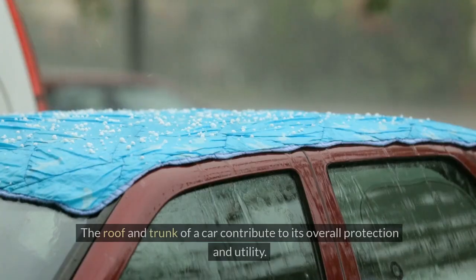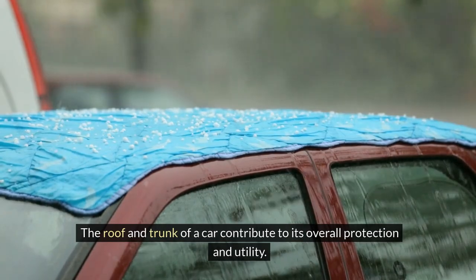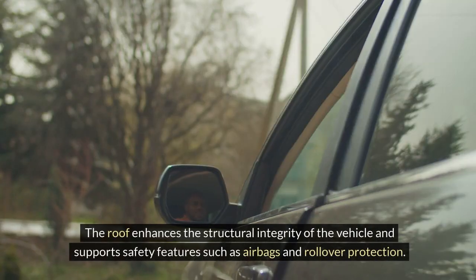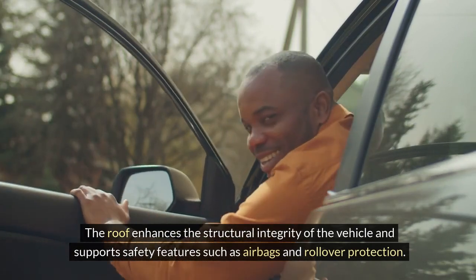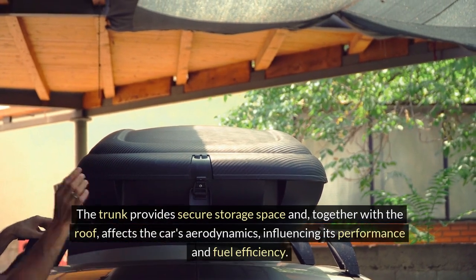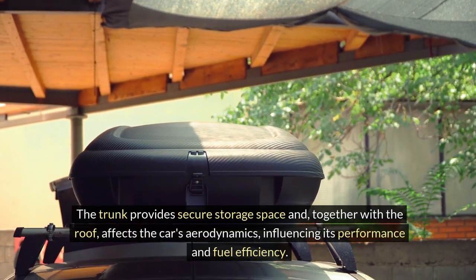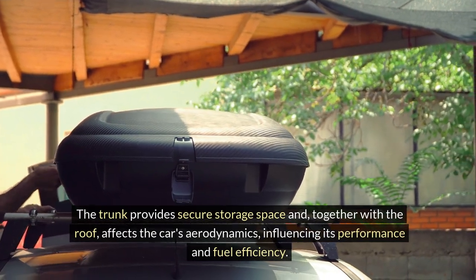Roof and trunk. The roof and trunk of a car contribute to its overall protection and utility. The roof enhances the structural integrity of the vehicle and supports safety features such as airbags and rollover protection. The trunk provides secure storage space and, together with the roof, affects the car's aerodynamics, influencing its performance and fuel efficiency.